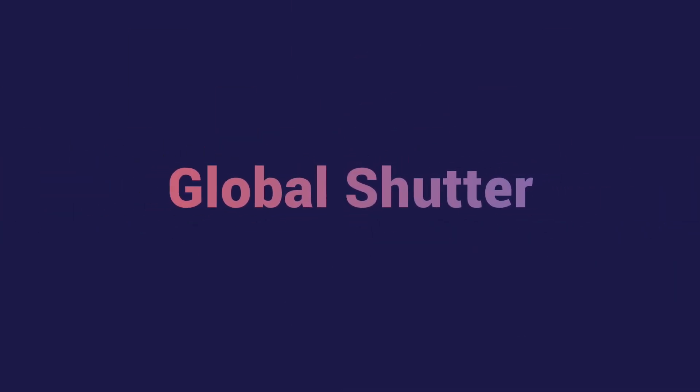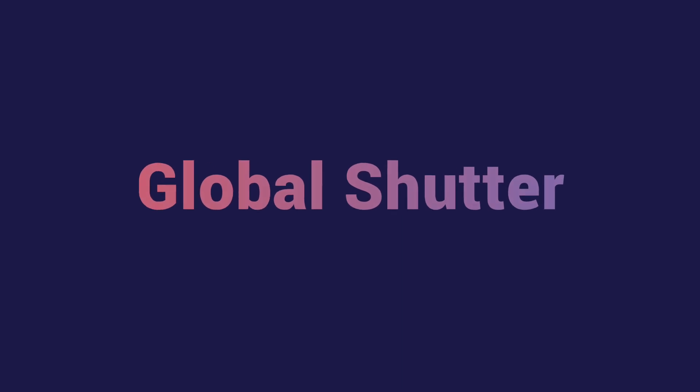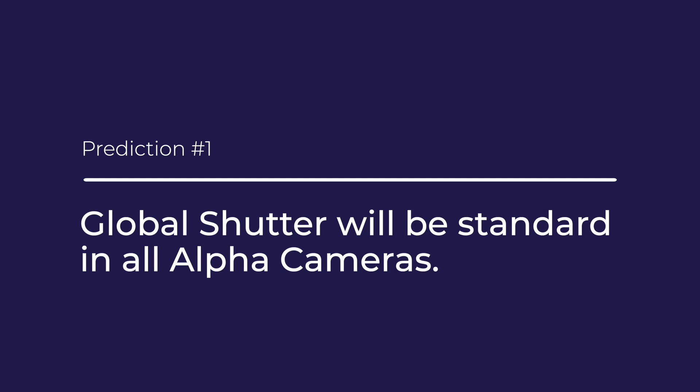First, with the release of the A93, Sony has clearly got us all excited for a global shutter in the Alpha cameras. I don't think I have to convince anyone here that there's a problem with rolling shutter in the entire Alpha line. A global shutter would not only solve that, but would cause all of us to exchange these cameras for new ones. And that's why Sony's going to bring it to us. My prediction is that global shutter will become the new standard in all Alpha cameras, much the way 10-bit color has become. But the big question is when? When will the global shutter be in all of the Alpha cameras?